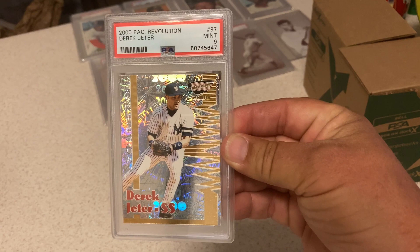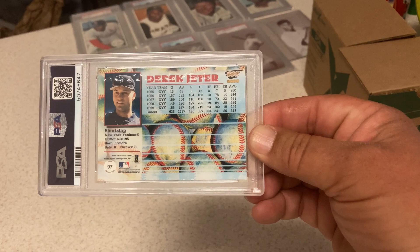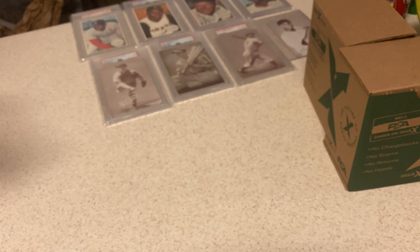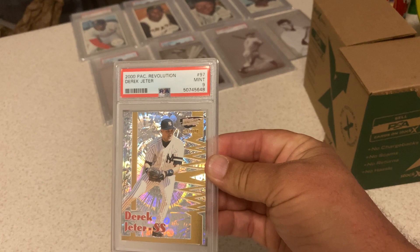2000 Pacific Revolution Jeter — got a 9. Another really difficult card. The Pacifics are so few — that's why they like the Pacific Tom Brady stuff. These cards are really tough on the back, get a lot of chipping. It had a little corner issue, so more than happy with a 9. The second one of the same card also got a 9.